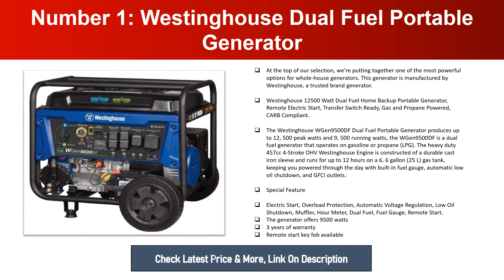The WGen9500DF is a dual fuel generator that operates on gasoline or propane LPG. The heavy-duty 457 cubic centimeter four-stroke OHV Westinghouse engine is constructed with a durable cast iron sleeve and runs for up to 12 hours on a 6-gallon tank, with a built-in fuel gauge and automatic low oil shutdown. Special features include electric start, overload protection, automatic voltage regulation, low oil shutdown, muffler, hour meter, dual fuel gauge, and remote start. It comes with a three-year warranty.